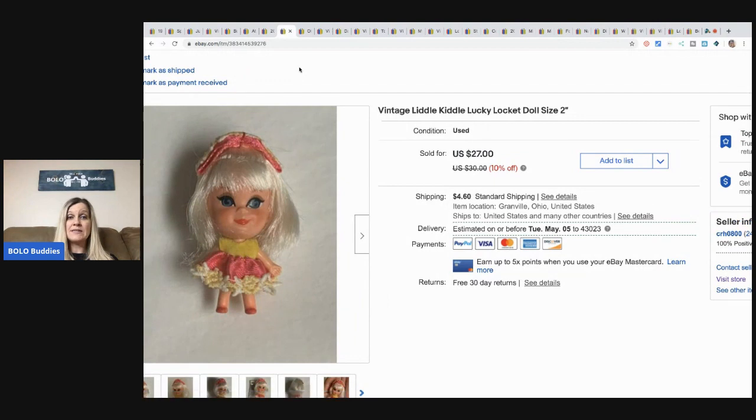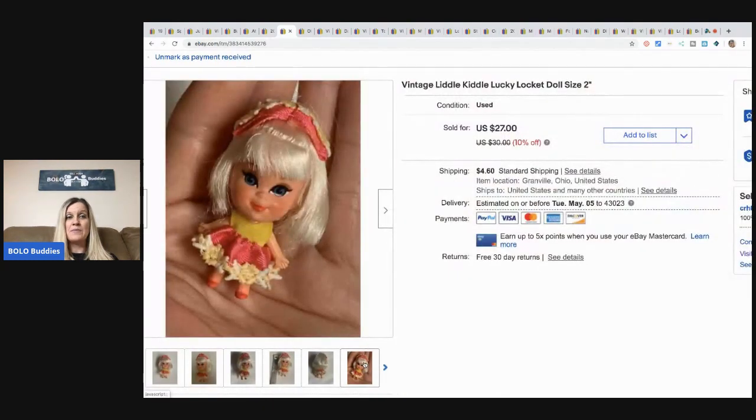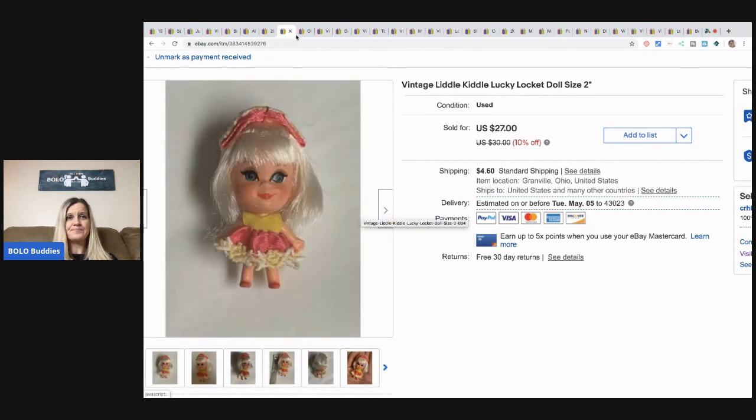The next item is this little Littles doll. This one sold for a best offer of $20 plus shipping. Most of my Littles have sold on Mercari — one person kept buying them over a month, picking up one or two at a time. But this one somebody grabbed on eBay for $20 plus shipping. I think this one was from a garage sale, so I probably had about 50 cents in it. Look how cute it is — it's in great condition. $20 plus shipping for that teeny tiny doll.